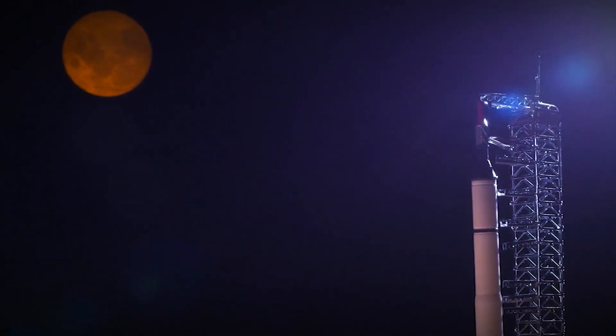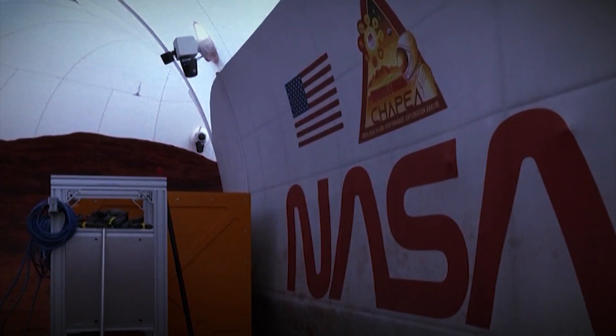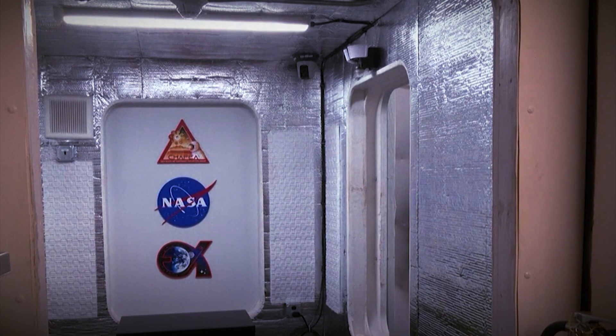The Martian surface features vast deserts, colossal volcanoes, deep canyons, and polar ice caps composed of frozen water and carbon dioxide. Among its notable geological features, Mars boasts Olympus Mons, the largest volcano in the solar system, and Valles Marineris, the longest canyon.